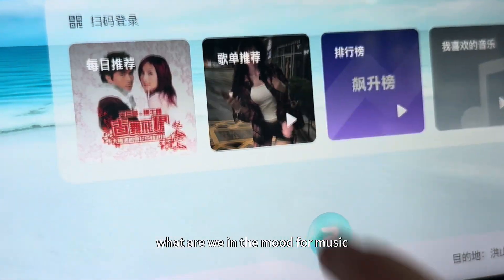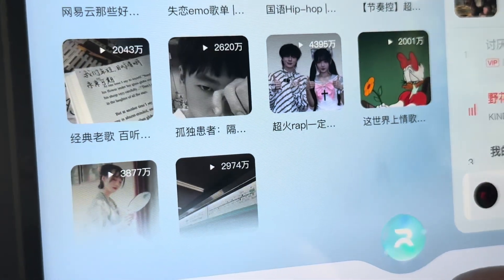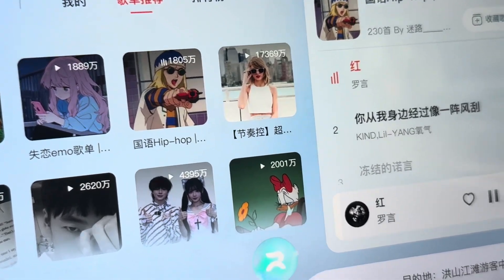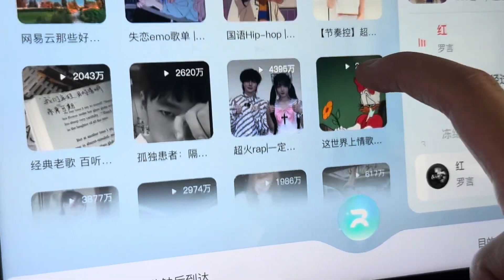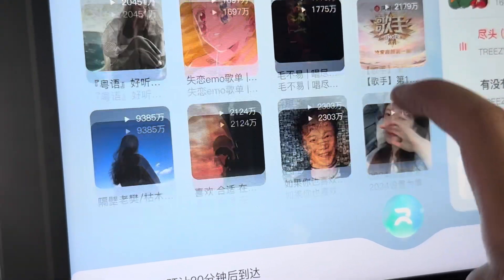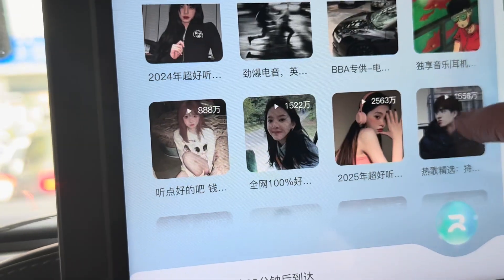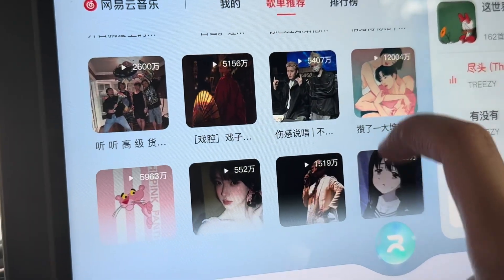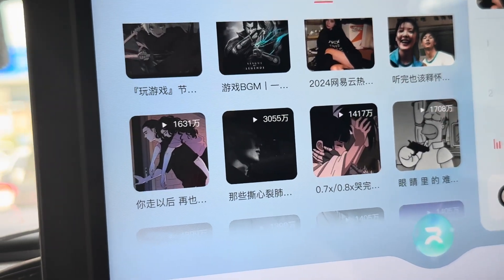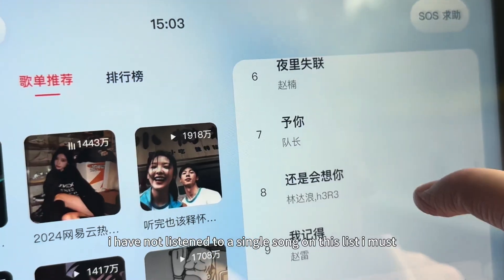What are we in the mood for music? Let's tune in some Chinese hip-hop. Why are all the music so sad? Let's do a top hit of 2024. I have not listened to a single song on this list.